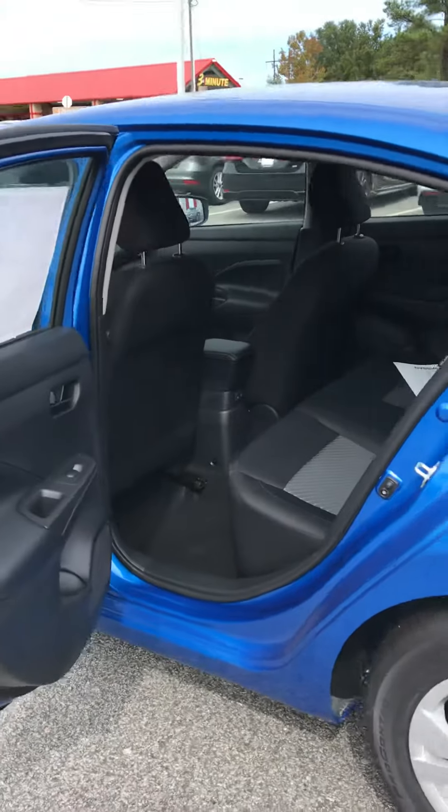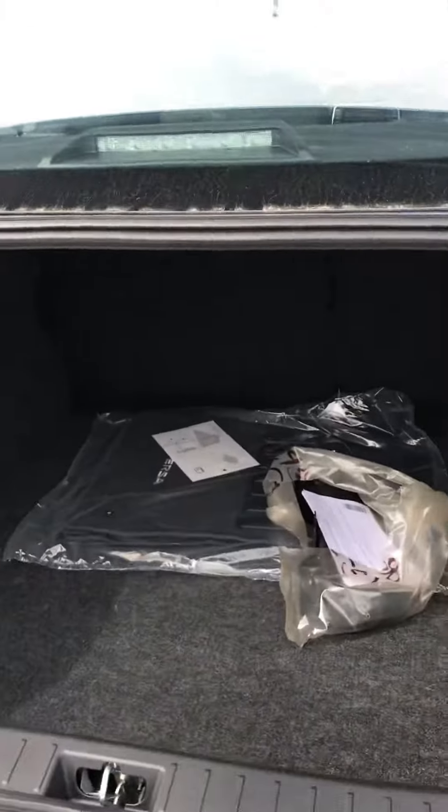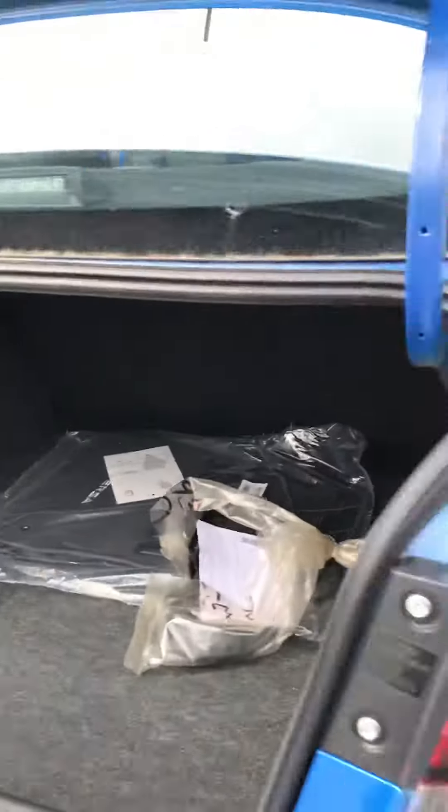Got chargers in the back so you don't have to run your cord from front to back for your passengers. And not only that, but your trunk space back here is amazing. You are not lacking for any of that space. You got your mats back here.